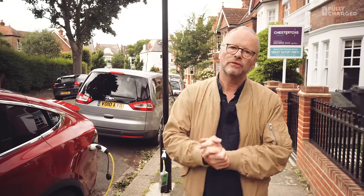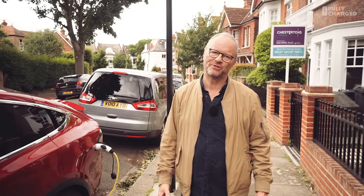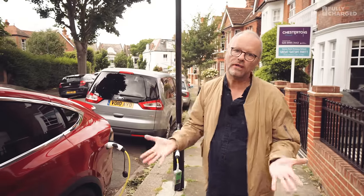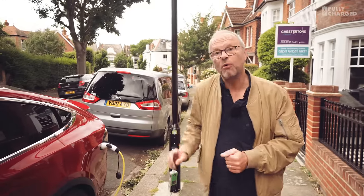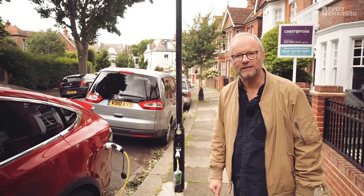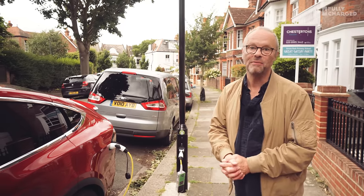Hello and welcome to Fully Charged, coming to you this time from West London, Hounslow to be precise, where we're having a look at lampposts. This is a lamppost that's recently been fitted with an LED light at the top, which is very sensible — uses less energy. And what's a little side effect of using less energy in a lamppost? You can take more out. That is an ubertricity charge socket in a lamppost in a London street. We're going to go into Berlin and have a chat with the man that started it all — and his name is Knut.